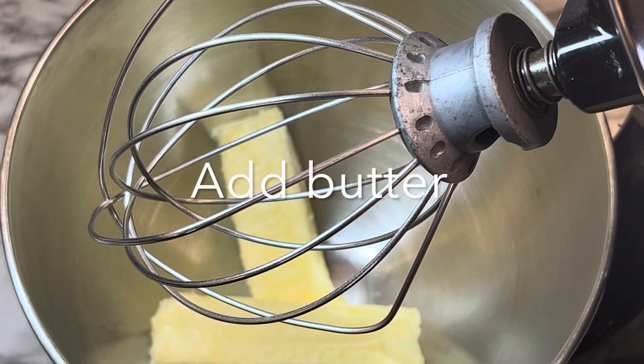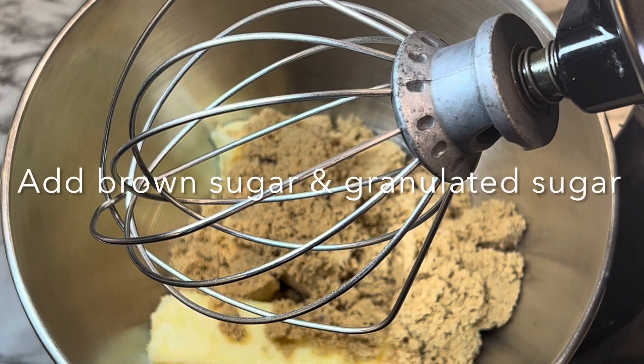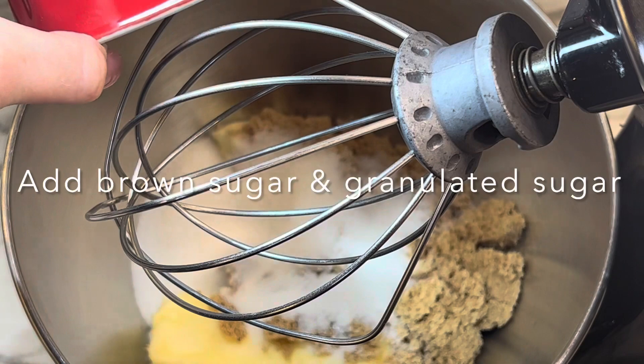For the filling you will need: four Granny Smith apples peeled, cored, and cut into small pieces, a fourth cup of brown sugar, a fourth cup of granulated sugar, one and a half teaspoons of cornstarch, a half teaspoon of ground nutmeg, a half teaspoon of ground cinnamon, and optionally caramel sauce. To a mixing bowl add your brown sugar, granulated sugar, and butter.